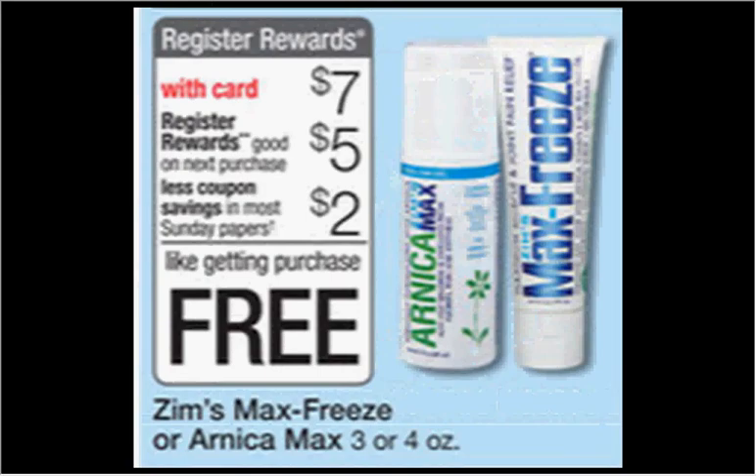The Zim's Max Freeze or Arnica Max — the three or four ounce size — is $7.00. When you buy one, you'll get a $5.00 register reward. There's a $2.00 off coupon available at Facebook.com or in your Smart Source newspaper insert of November 23rd. That means you'll pay $5.00 out of pocket and get the $5.00 back — it's like getting it for free.